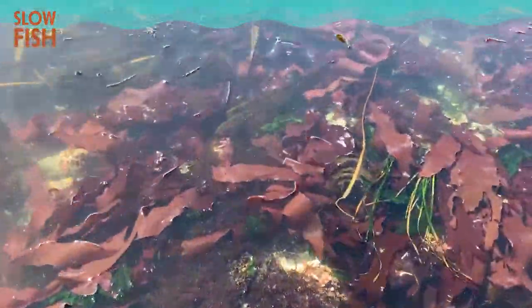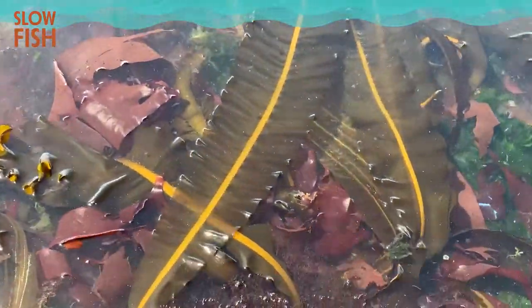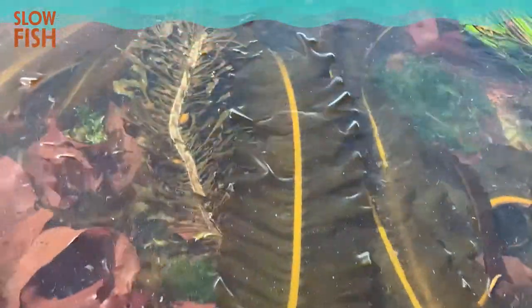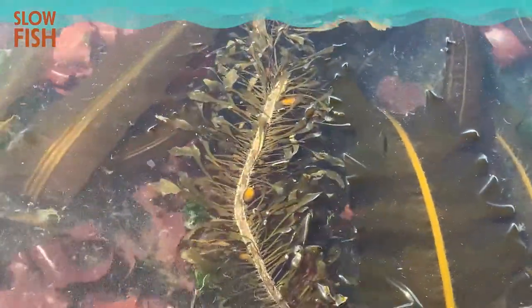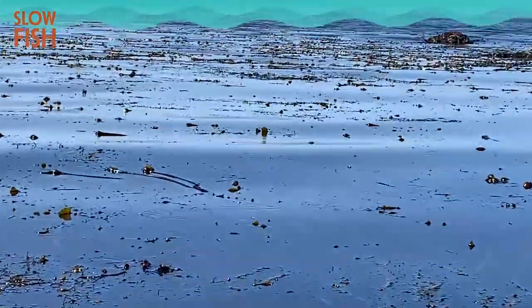And we have the brown seaweeds, which includes all kelps, such as Alaria marginata, or winged kelp, Egregia menziesii, or feather boa, and floating kelps such as bull kelp.